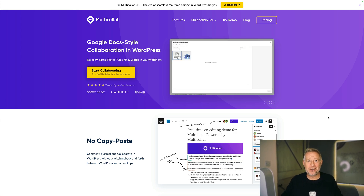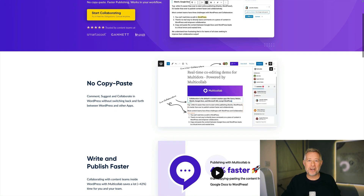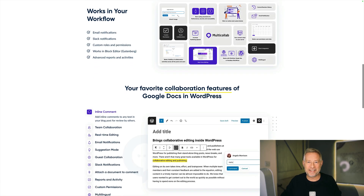If you want Google Doc-style collaboration right within your WordPress website, then you need to check out Multi Collab. You own all your content, you have wonderful workflows, and they are running a 30% sale off over the Black Friday weekend. Link and coupon codes right in the description.